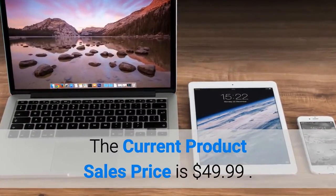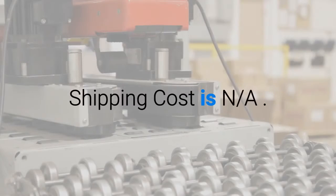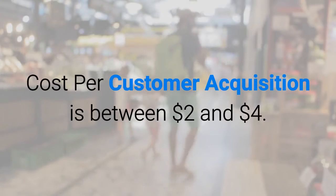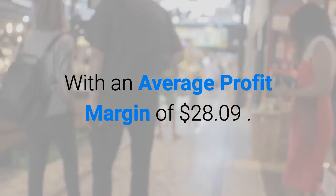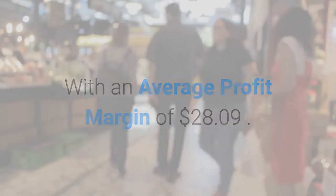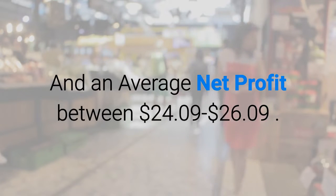The current product sales price is $49.99. The product only costs $21.90. Shipping cost is N.A. Cost per customer acquisition is between $2.00 and $4.00, with an average profit margin of $28.09 and an average net profit between $24.09 to $26.09.